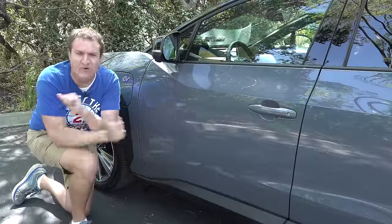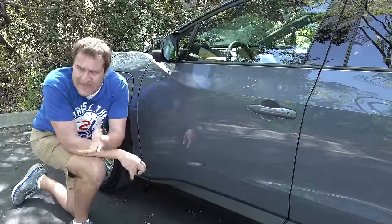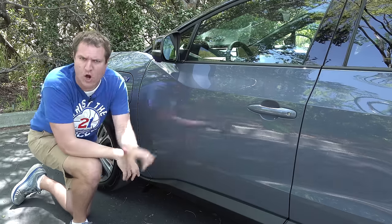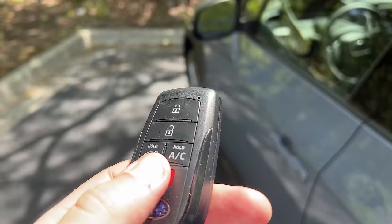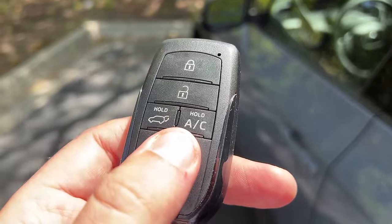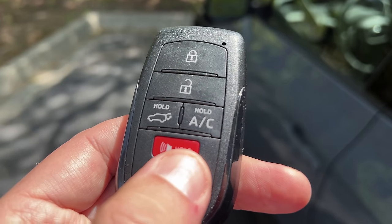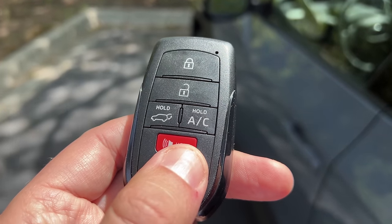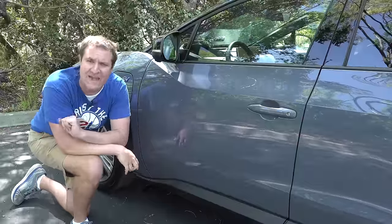Starting the quirks and features with getting in, beginning with the key. It looks like a fairly normal modern car key, except it has a button that says 'hold AC.' If you press that, you can get the air conditioning to turn on before you get inside the car, which is nice in a hot climate — you can cool down the interior before you climb in.